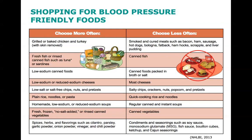Choose more often plain rice, noodles, or pasta; choose less often quick-cooking rice and noodles. Choose more often homemade low-sodium or reduced-sodium soups; choose less often regular canned and instant soups. Choose more often fresh, frozen, no-salt-added, or rinsed canned vegetables; choose less often canned vegetables. Choose more often spices, herbs, and flavorings such as cilantro, parsley, garlic powder, onion powder, vinegar, and chili powder. Choose less often condiments and seasonings such as soy sauce, monosodium glutamate (MSG), fish sauce, bouillon cubes, ketchup, and Cajun seasonings.